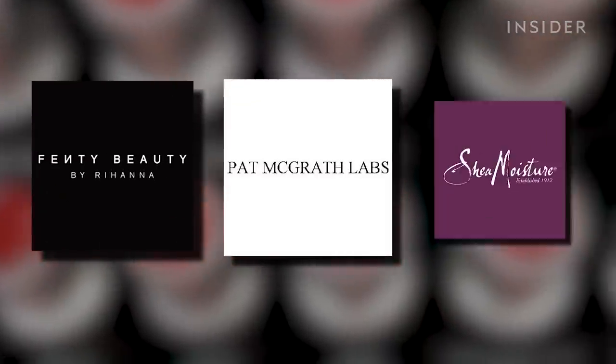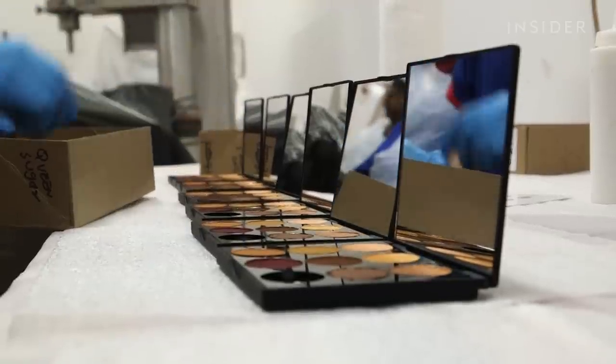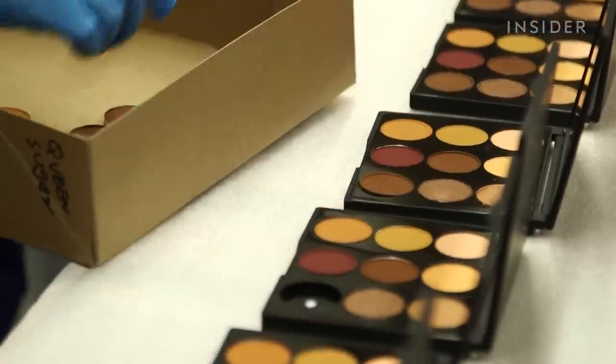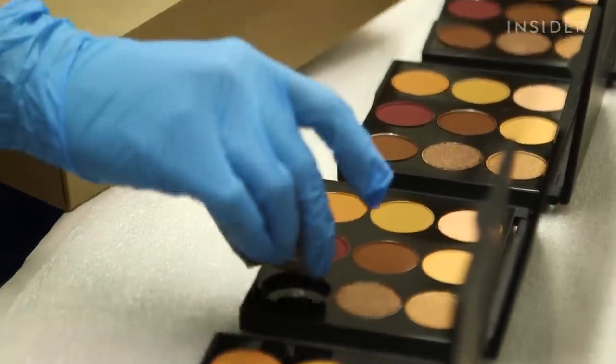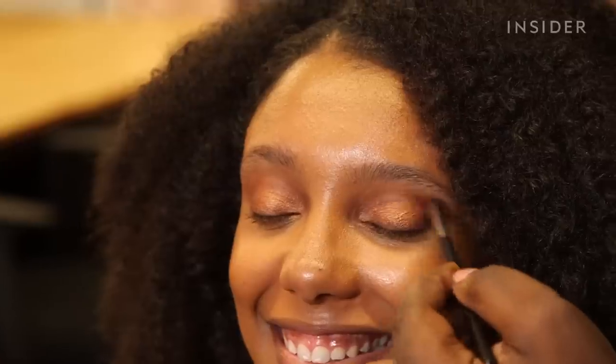With brands like Fenty, Pat McGrath, and Shea Moisture, Mented isn't alone in creating beauty products that cater to diverse consumers. But despite their work, the cosmetics industry as a whole still has a long way to go. Many brands have gotten it wrong by assuming beauty should be one size fits all. What Mented thinks they're doing right is starting with the customer's pigment and creating a product that works specifically for her.